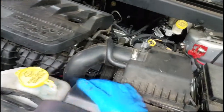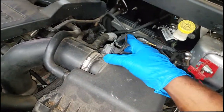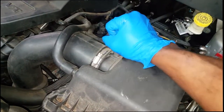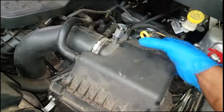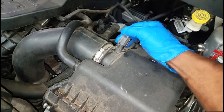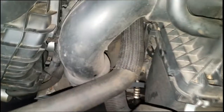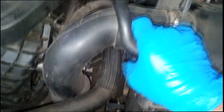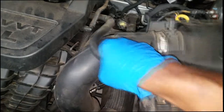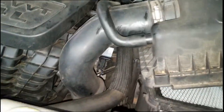Chrysler could have easily disabled the transmission completely when it detected a failure, but instead they were nice enough to build the transmission to give you second gear and reverse. So it will not upshift — it's stuck in second. This is a 41TE, formerly known as the A604, a transmission that's been out since 1989.